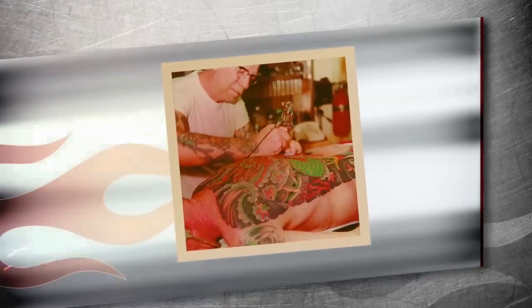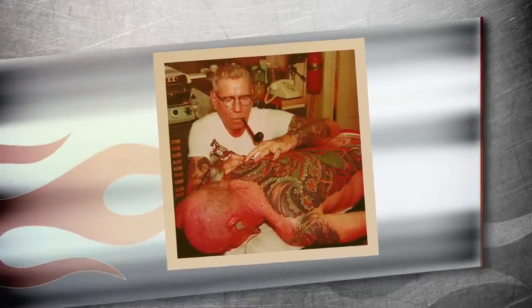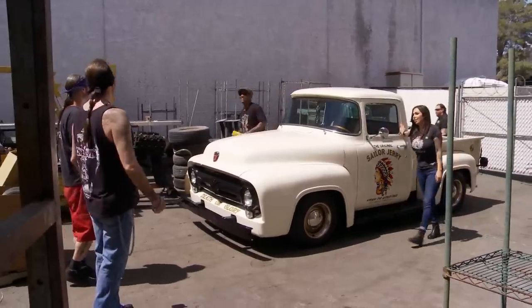I saw it on the door. Norman Collins, AKA Sailor Jerry, is one of the most revolutionary and legendary tattoo artists of all time. His work is so iconic that it's actually outlived the man himself. You can see Sailor Jerry artwork on anything from T-shirts to Spice Rum.